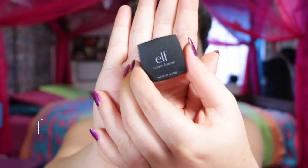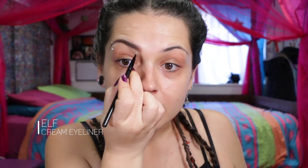Then I'm grabbing this ELF cream eyeliner in coffee to draw on individual hairs, doing really light small strokes — this will make them look naturally thicker. And then using a spoolie to comb it through and blend it in. It's so weird, they're so much thicker than what I'm used to.